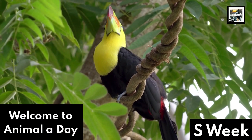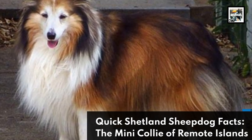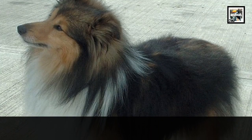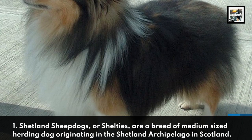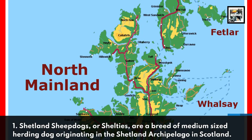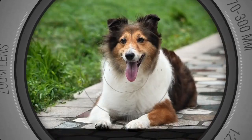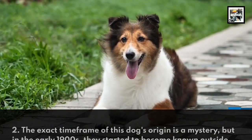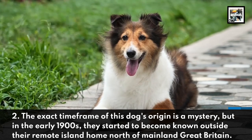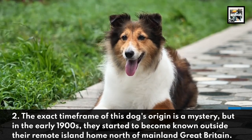Welcome to Animal A Day, Week 10: Shetland Sheepdog Facts — The Mini Collie of Remote Islands. Shetland Sheepdogs, or Shelties, are a breed of medium-sized herding dogs originating in the Shetland Archipelago in Scotland. The exact time frame of this dog's origin is a mystery, but in the early 1900s they started to become known outside their remote island home north of mainland Great Britain.